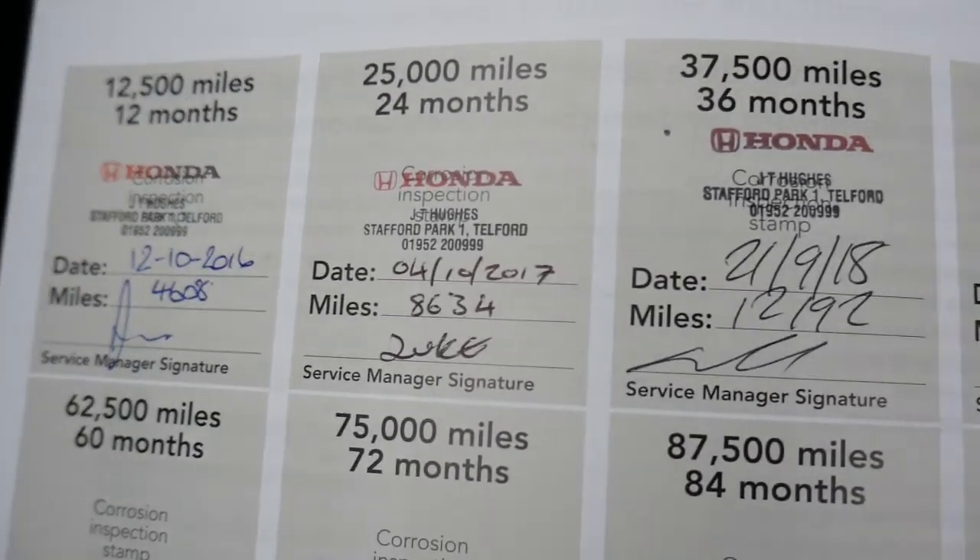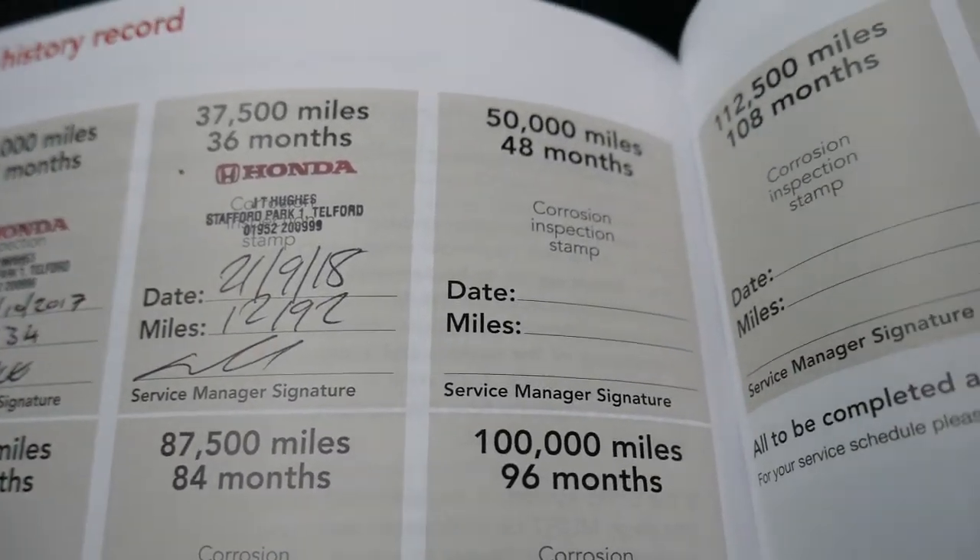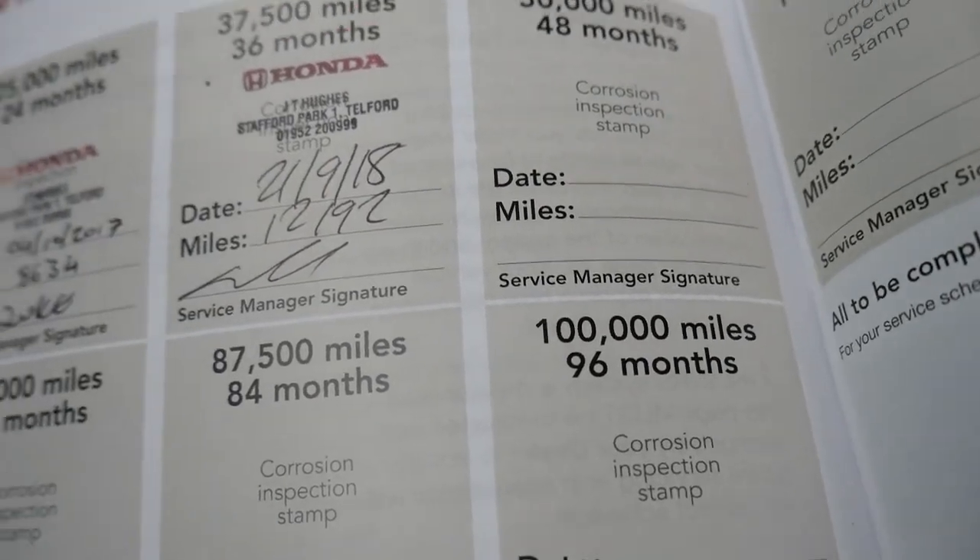It comes with two sets of keys and also full service history. As you can see, it's been serviced with Honda in 2016, 2017, and the last one done September 2018 with ourselves as well, so it's all up to date.